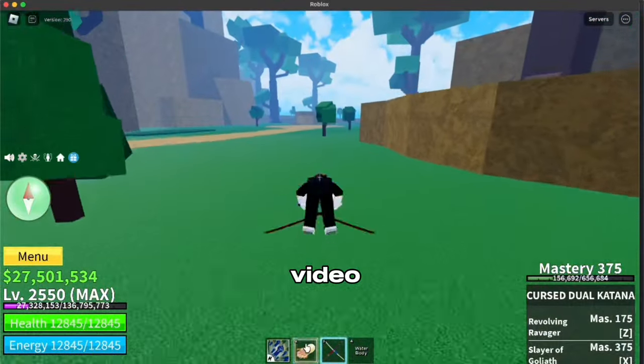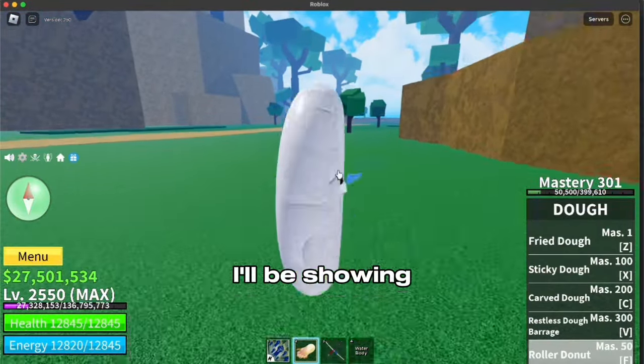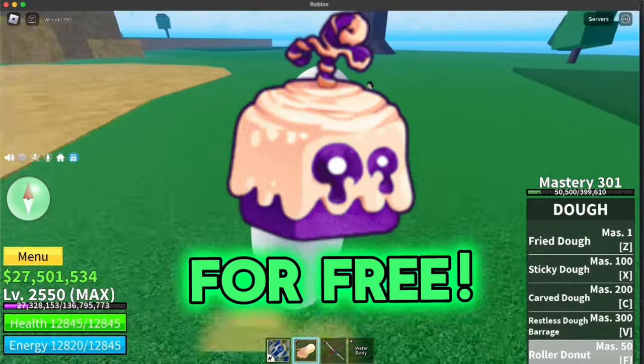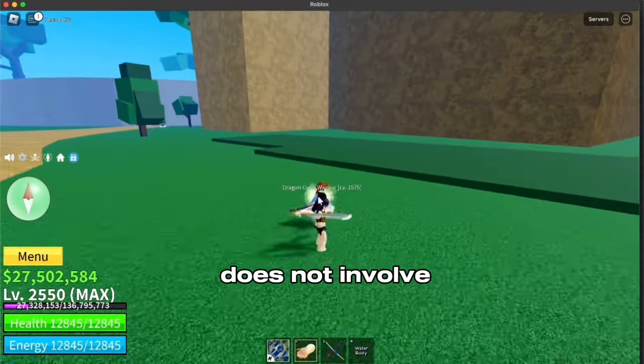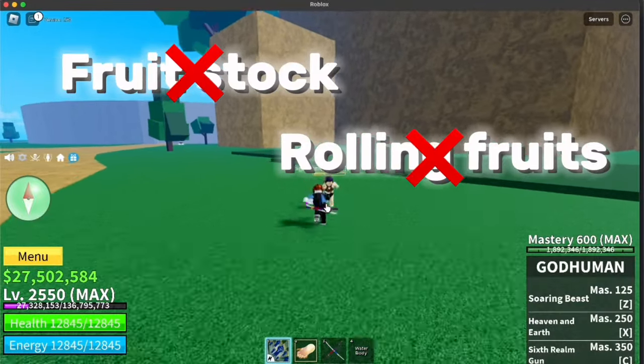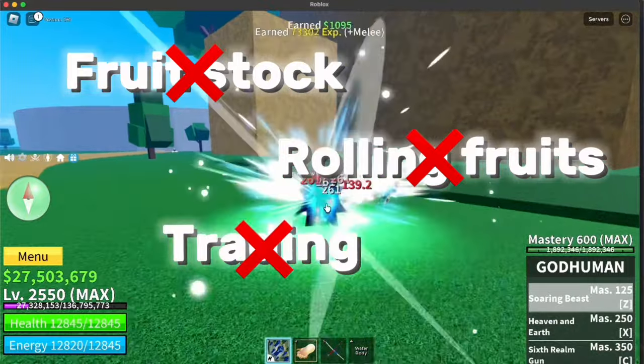Hello guys, welcome back to another video. In this video, I'll be showing you a legit and safe way to get perm dough for absolutely free. This method does not involve waiting for hours for fruit stock or testing your luck by rolling fruits. It also does not involve trading.